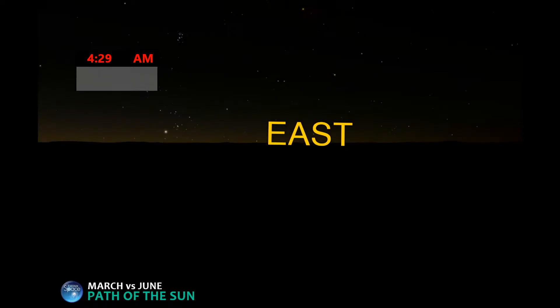Pretend for a minute that we can see the March 21st sun and the June 21st sun in the same sky at the same time. How will the spring sun and the summer sun compare to each other?